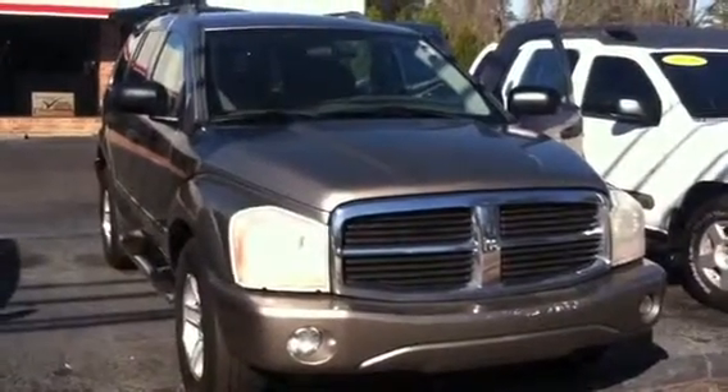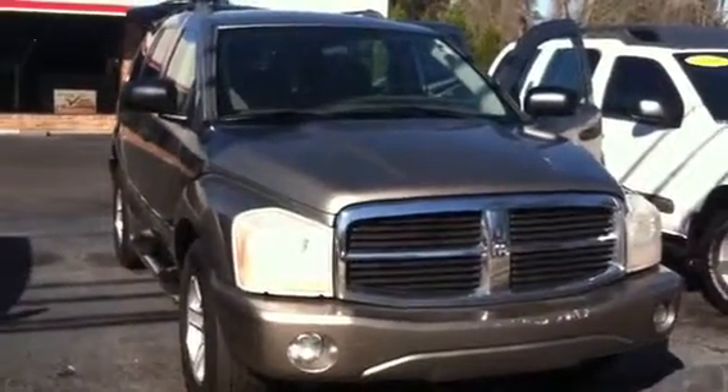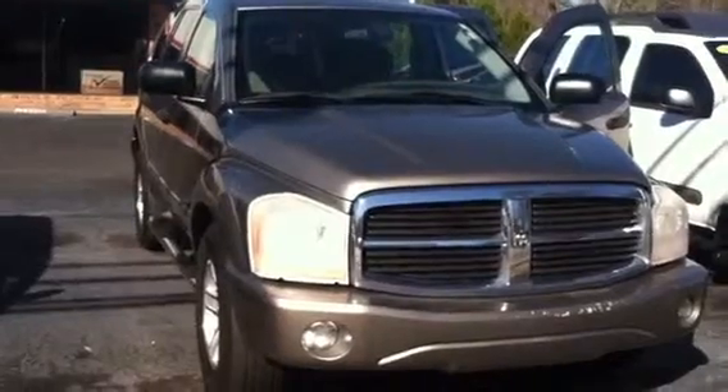Hello, this is Wanda Willow Green's Toyota doing a short walk around on the 2004 Dodge Durango Limited.